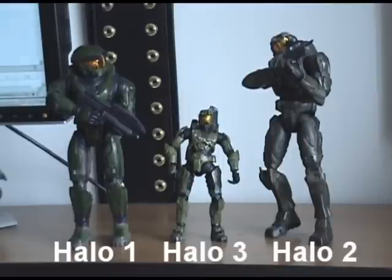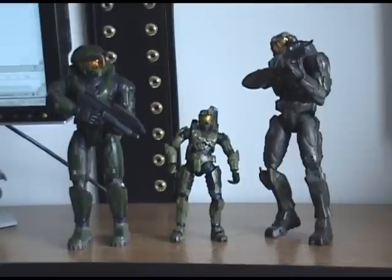Master Chief on the left from Halo 1, Master Chief from Halo 2 on the right, and then the brand new Master Chief from Halo 3 right in the middle. As you can see, there's about 6 inches of difference between these guys. While the Halo 3 figures are smaller, they definitely have a bit more detail than the other two figures combined. One advantage of them being scaled down is the fact that they're easier to display and don't take up as much display room like the other figures do.